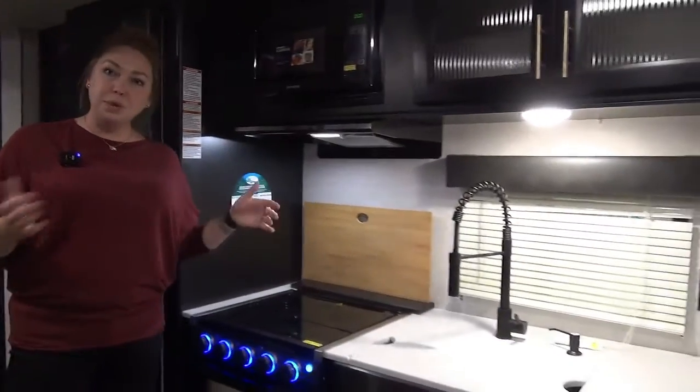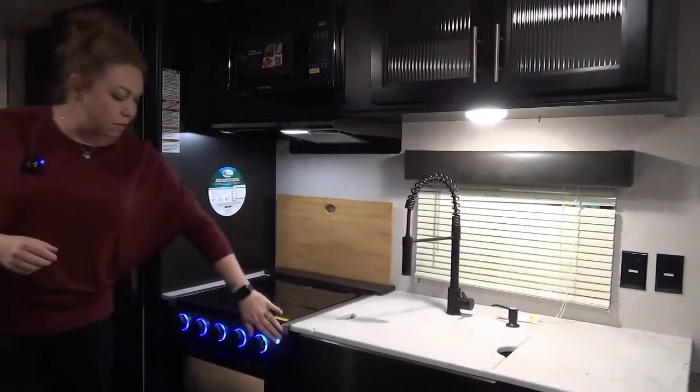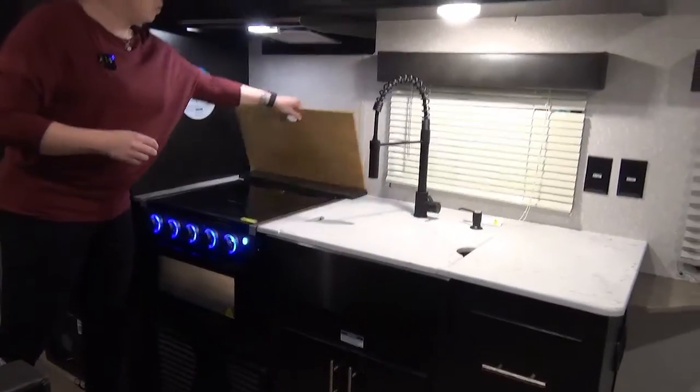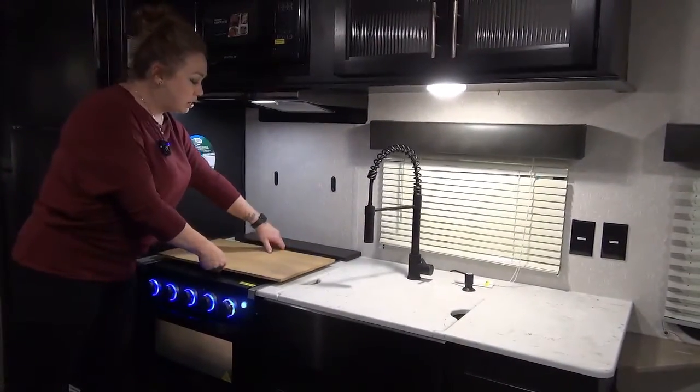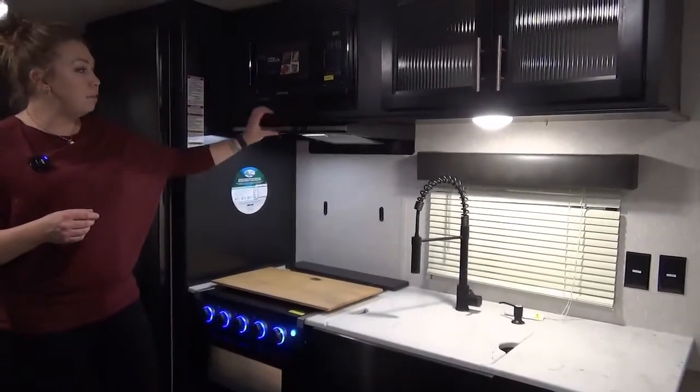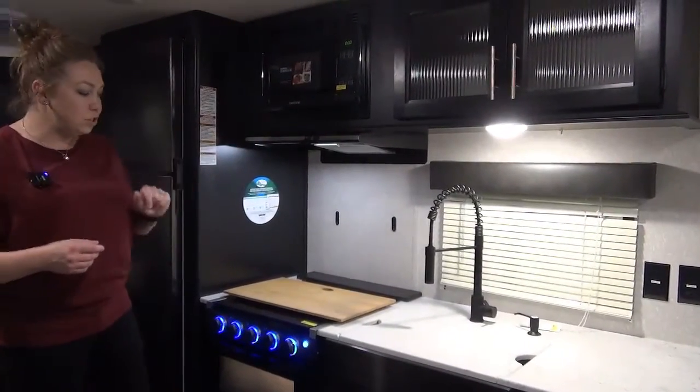You've got your three-burner cooktop, which is pretty standard in a lot of units. You've got your nice LED lights here, an oven, and this comes with a cutting board that's actually magnetic and will stick to your stove top if you need a little bit of extra prep space. You've got your hood fan — they've thinned it up a little bit this year — and your microwave here too.